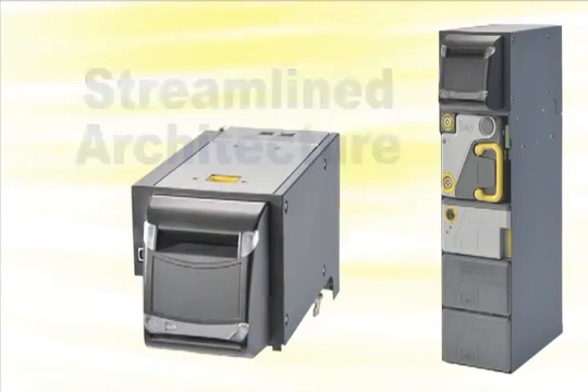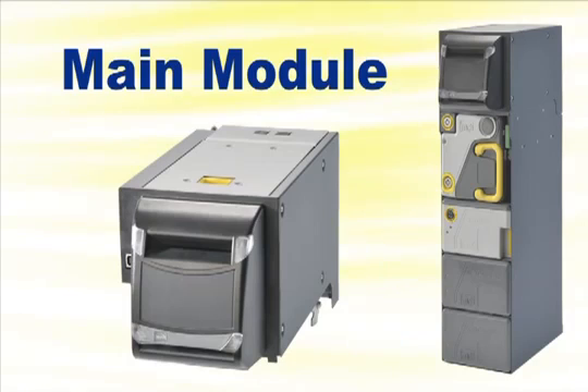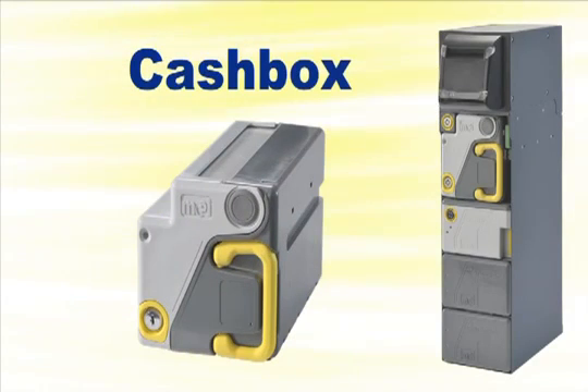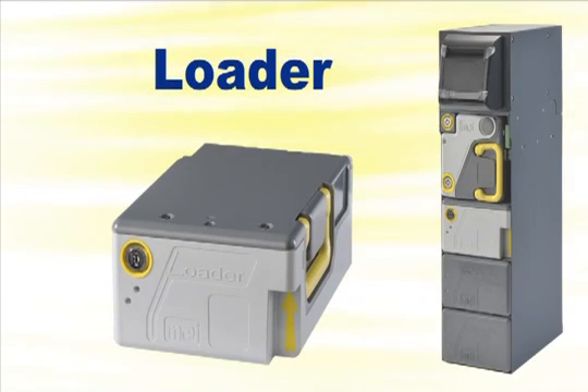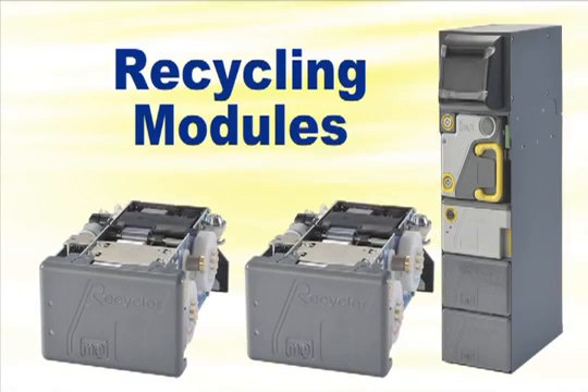The main module accepts and dispenses notes. The 600-note cash box is lockable to keep cash secure. The 250-note loader provides the till and replenishes the negative flow note to prevent machine interventions. And two recycling modules, each with a 30 and 60-note recycler, allow the BNR to manage 4 currency denominations.